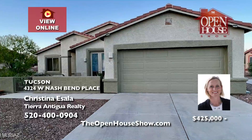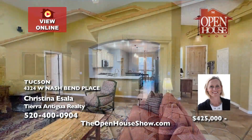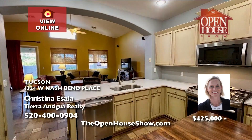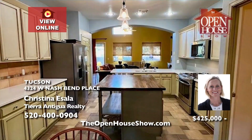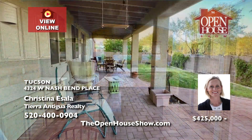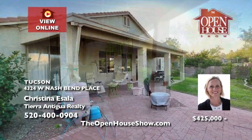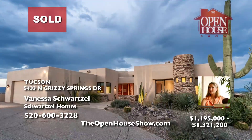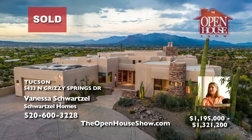Christina Essela presents a peaceful Sweetwater Preserve home in Tucson's Rancho Agua Dulce, just 15 minutes from downtown. This gated community offers nature and convenience with community walks and a pool. The front courtyard boasts mountain views, and inside, fine vaulted ceilings and updated flooring. The backyard paradise features a covered patio, citrus trees, and a lush lawn. Call Christina.